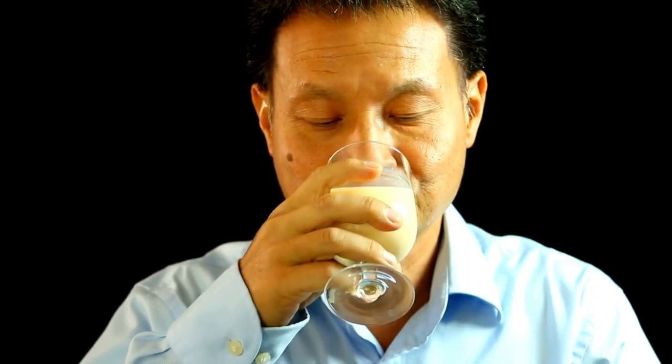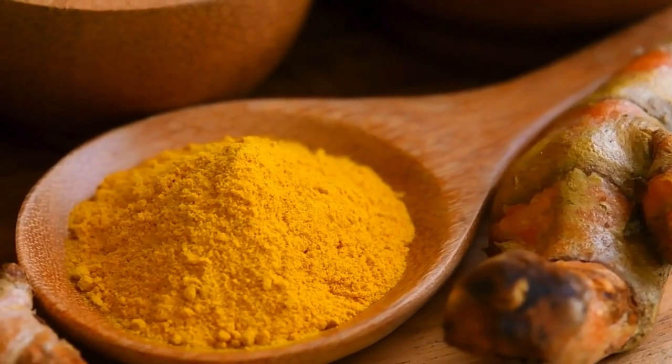Finally, have a warm glass of turmeric milk. Turmeric is great at reducing inflammation,